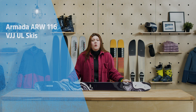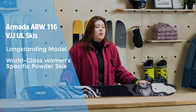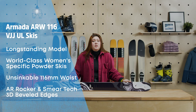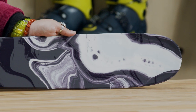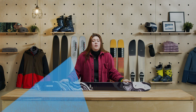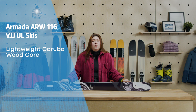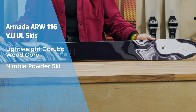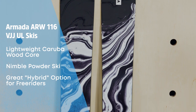The Armada ARW 116 VJJ has been around in one form or another for over a decade, and for good reason. These are some of the finest women-specific powder skis in the business. They come with an unsinkable 116 millimeter waist, a healthy dose of AR freestyle rocker, and Smeartec 3D beveled edges for smooth takeoffs and easy maneuvering in deep snow. The real story though is what's on the inside — the VJJs are constructed with an ultra-light Karuba wood core that cuts down on weight without impacting performance. The result is an incredibly light, nimble powder ski that's just as happy hitting the skin track as it is lapping the resort. Mount the ski up with a hybrid touring binding and go find the goods.